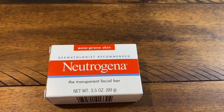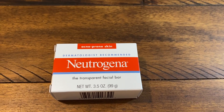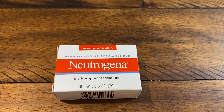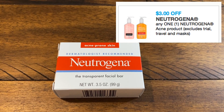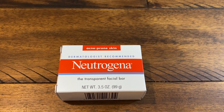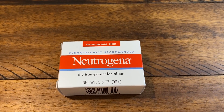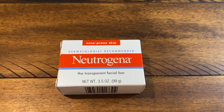This Neutrogena Facial Bar for Acne Prone Skin is a fantastic deal. It's a 3.5-ounce bar. This week it's buy one, get one 50% off, priced at $3.49. We recently got a $3 printable coupon that does not exclude the facial bars. The coupon is a limit of one, so you can't use two coupons for the BOGO deal. Just pick one up, use that $3 coupon, and it'll be just 49 cents. I will link that coupon in the description box below.